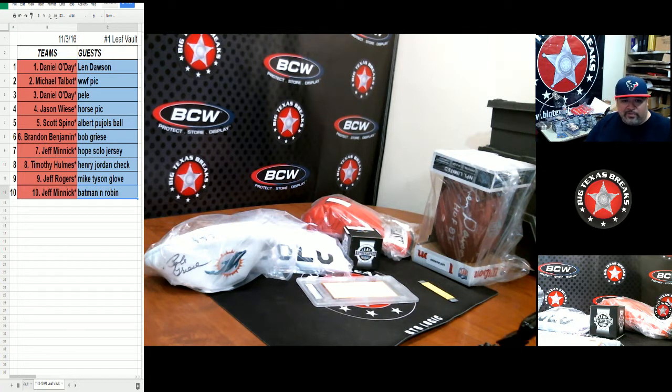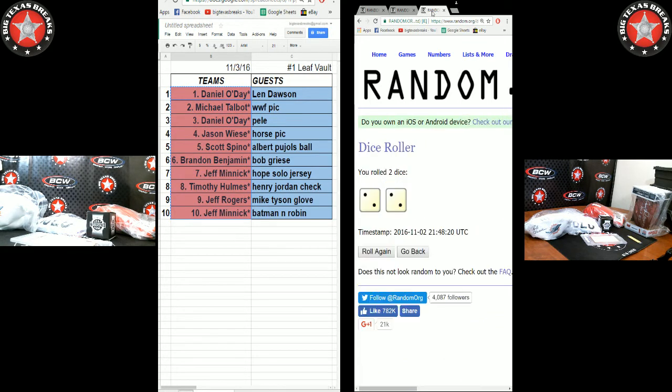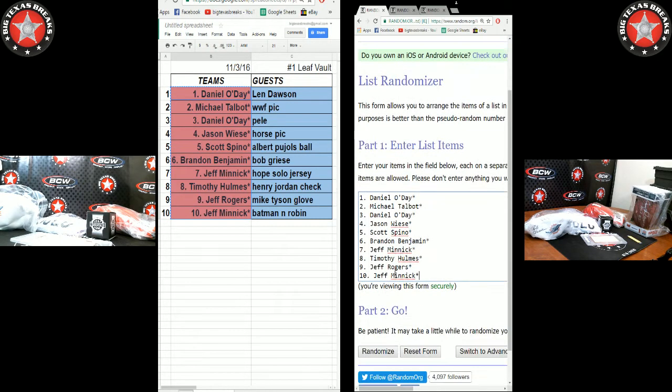Okay, so what I'm going to do now is randomize both lists. Whatever ends up by your name, that's what you get. Let's go ahead and randomize the names first — moment of truth. Let's roll some dice seven times.